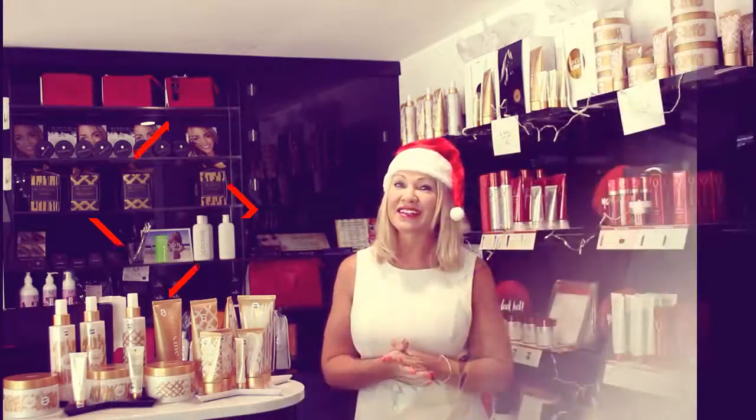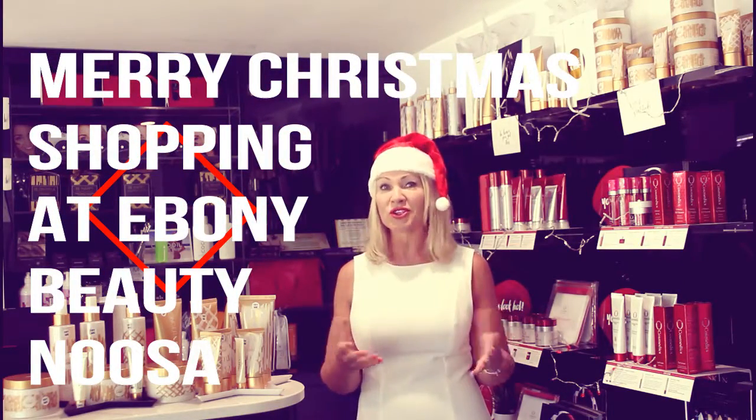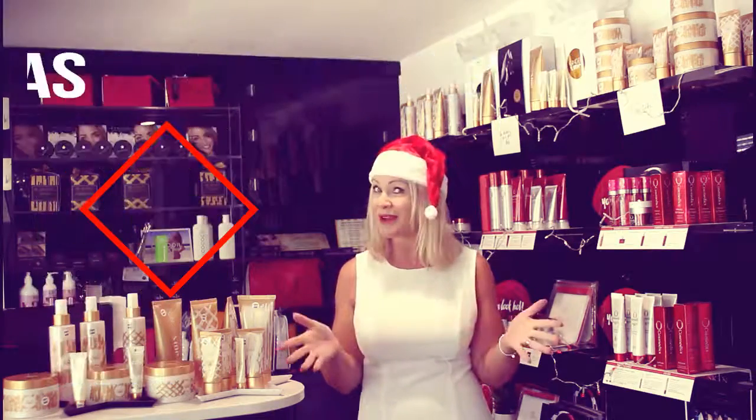So there you have it, our top five picks from Ebony Beauty. Come on in and grab a gift — sometimes we don't think about shopping at our local beauty salon for Christmas gifts. This is your reminder. Merry Christmas!